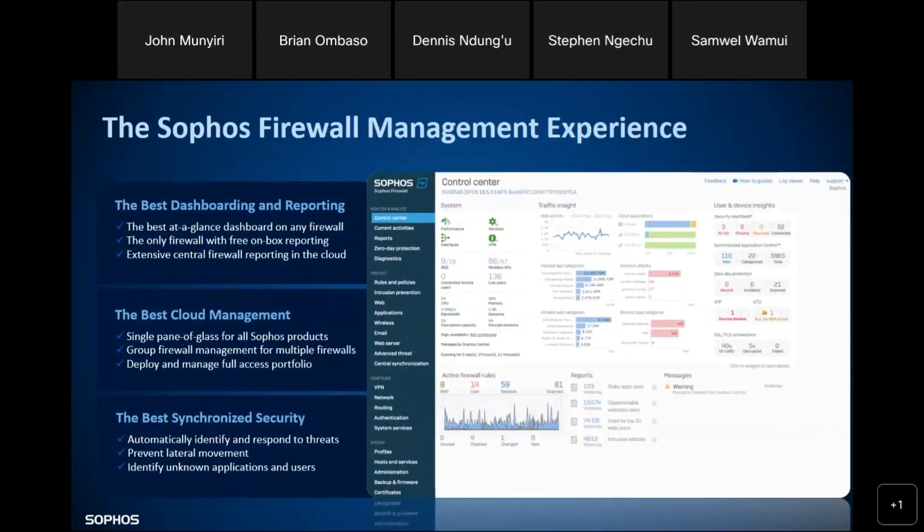The management of the Sophos Firewall is purely cloud-based. You don't need to install anything on your endpoint — you access it on your browser. Every Sophos product is integrated on the Sophos Central web console platform. Whether you have a Sophos endpoint, Sophos firewall, Sophos switch, or any other Sophos appliance, they are all integrated on Sophos Central. If you have a big organization with different branches requiring several firewalls, you're able to manage all of them from one Sophos Central.